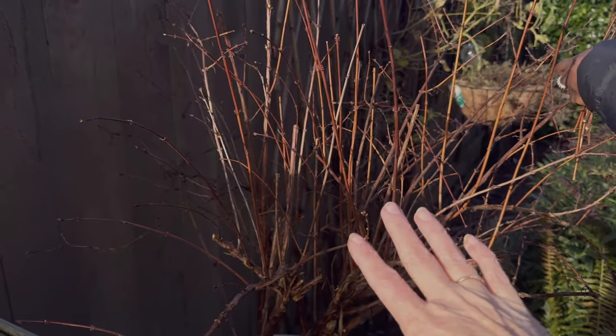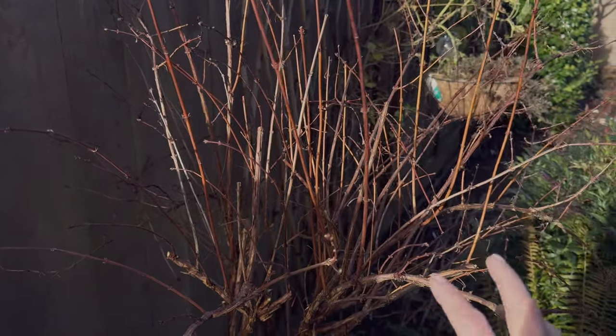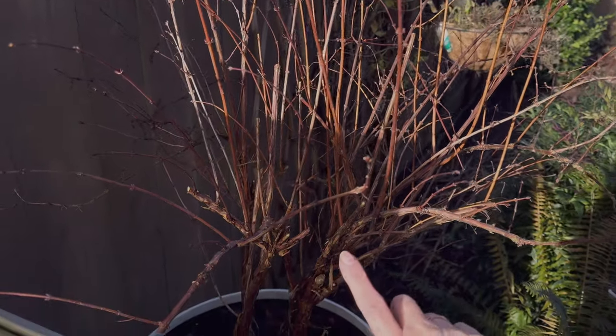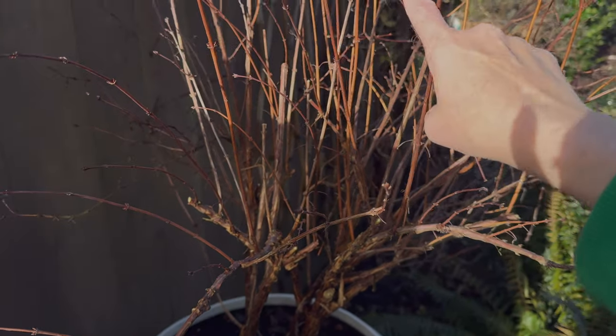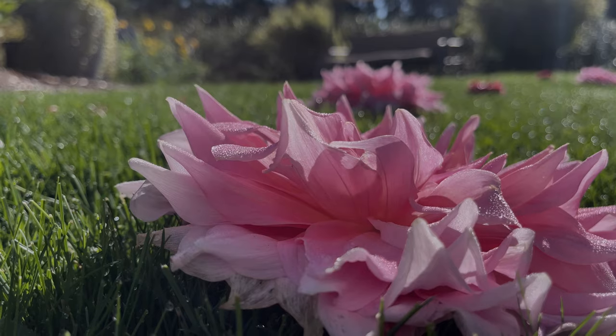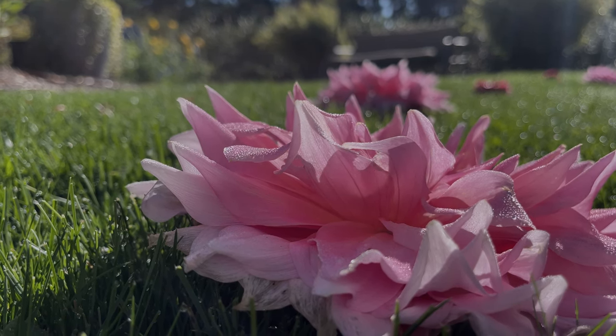The last thing to keep in mind with pruning is that you need to wait until the plant is completely dormant. I pruned mine in January when I knew for sure it was dormant. You don't want to wait until spring to do it. Always remember to keep living your dream in that small garden.